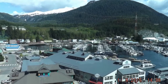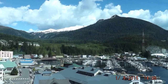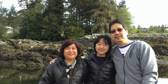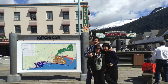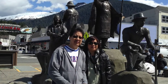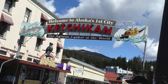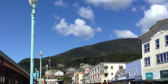Ketchikan is known as Alaska's first city, because it's the first major community travelers come to as they journey north. Located on an island, Ketchikan began life as an Indian fishing camp. The name Ketchikan comes from a Tlingit phrase that means 'eagle with spread out wings,' a reference to a waterfall near town. In the early 1900s, when gold was Alaska's claim to fame, fishing and timber industries were established in Ketchikan.